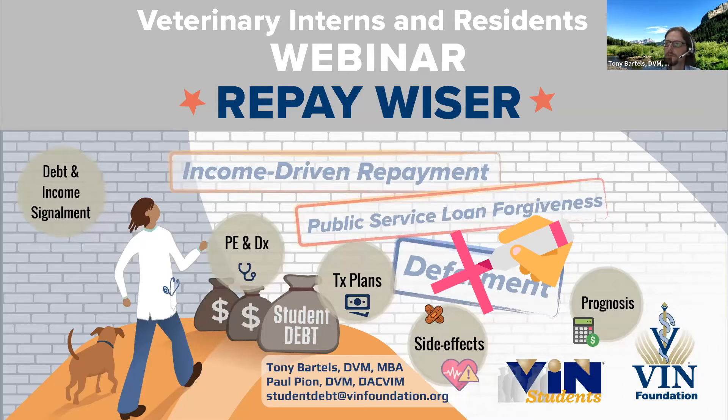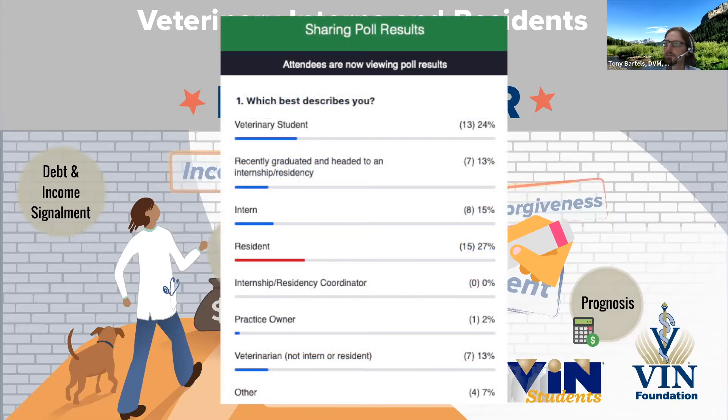I see some pretty good participation here. It looks like the majority here are actually residents, which is like finding the zebras — thank you for showing up. It's really hard to squeeze anything else into those schedules you're all trying to navigate. Good on you for being here. Hopefully we can get all those questions answered to make sure you're on the right path with your student loans.